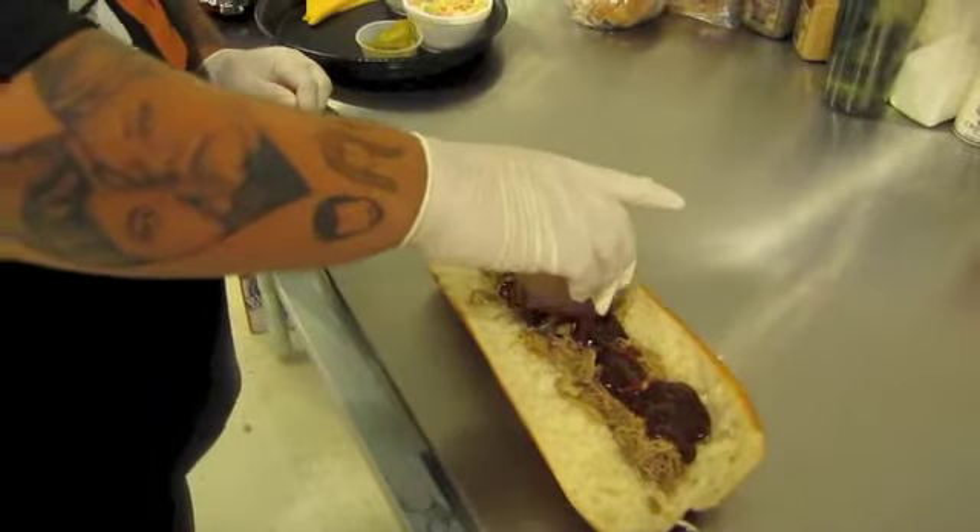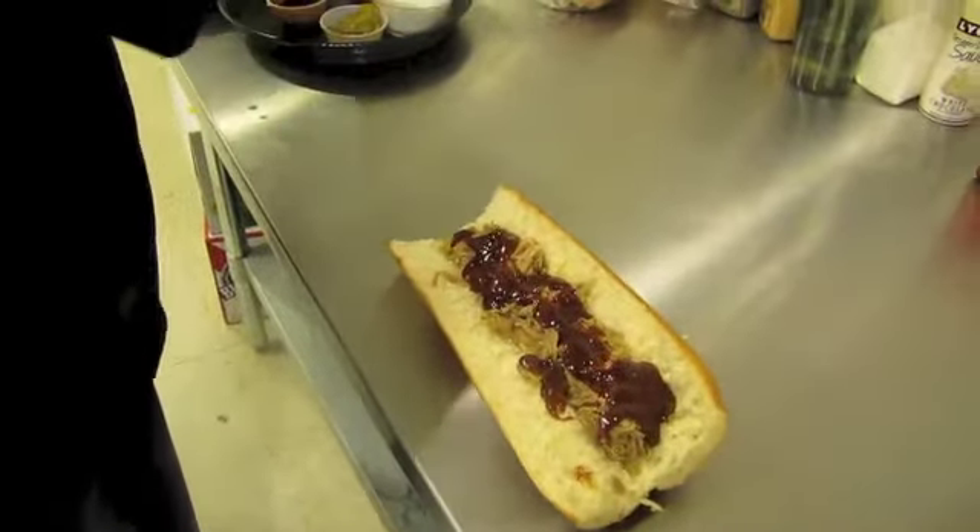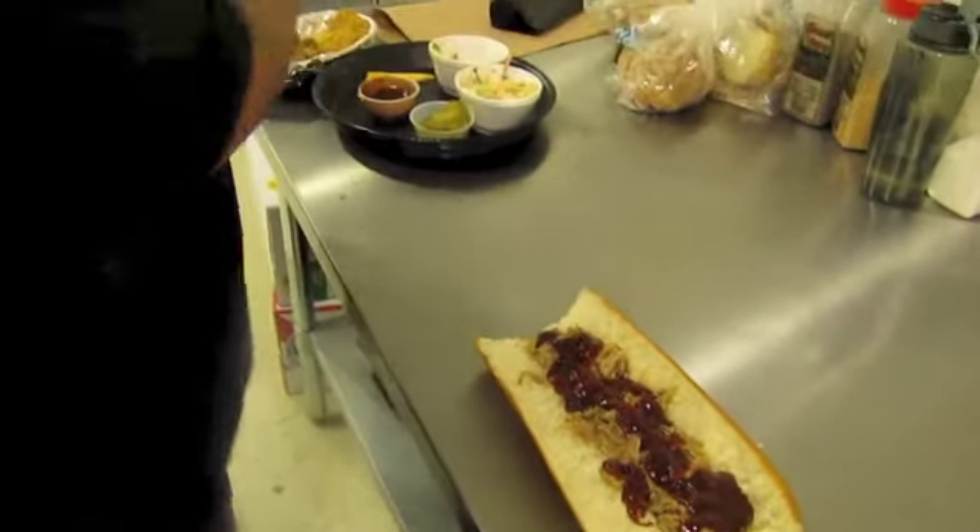And it's a bit spicy. Put that on there. Cheddar cheese.